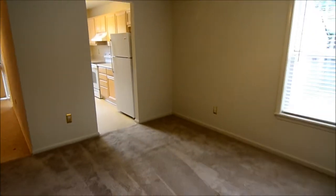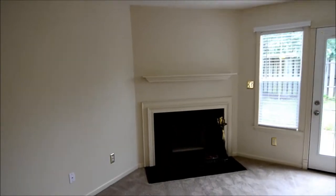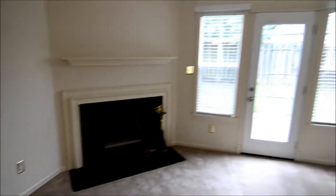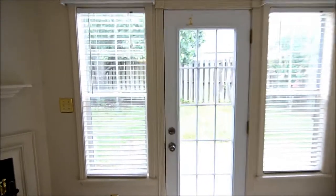In the living room you have a separate area where you can put a dining room table with a nice light fixture above. There's a wood burning fireplace with a nice mantel above it. And you have some nice windows and a door looking out to your patio and a fully fenced-in backyard.